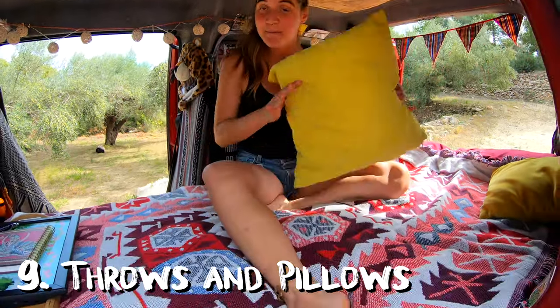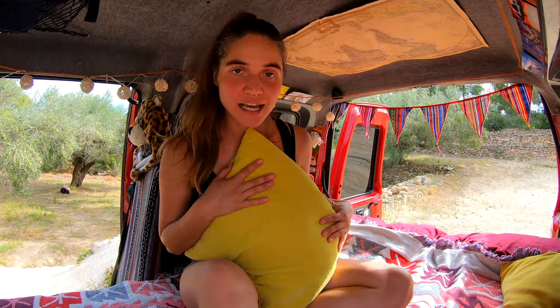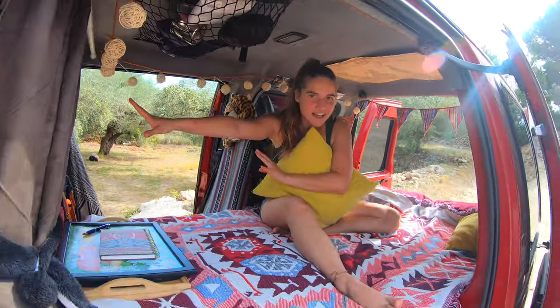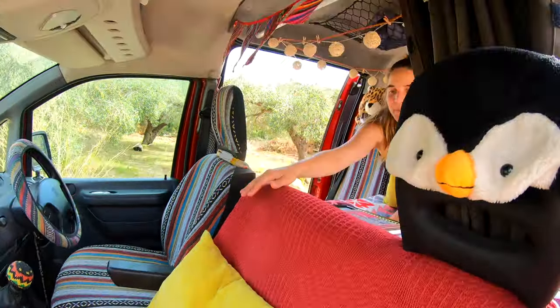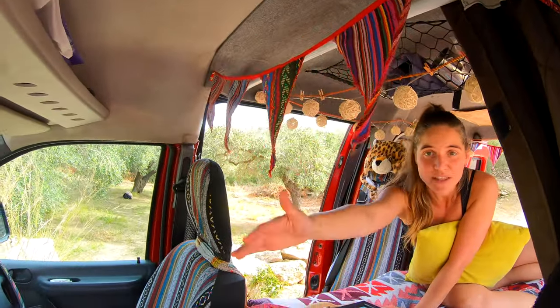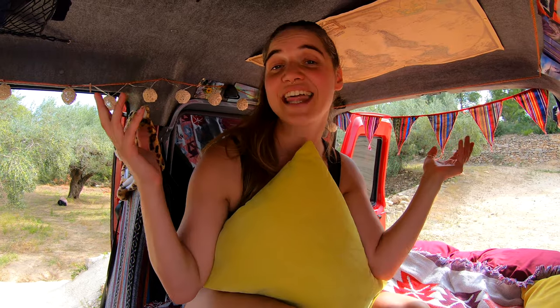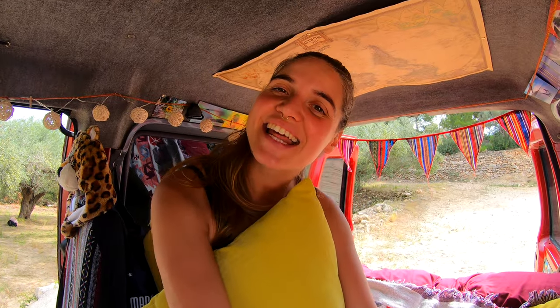Number nine: spice up the whole van with nice colored throws and pillows. We chose the color palette of red and yellow because we thought it fits quite nicely to our beautiful van, Red Tornado. We also like the hippie style quite a lot and we could get all this stuff from Amazon or from a secondhand shop. Check out secondhand shops or Facebook Marketplace where you can get this stuff for a few pounds — it makes the van super pretty.